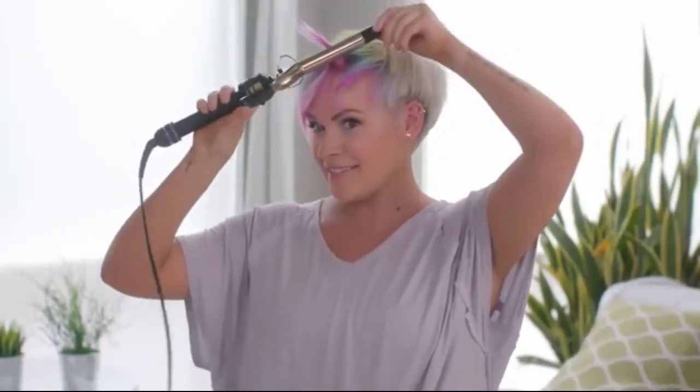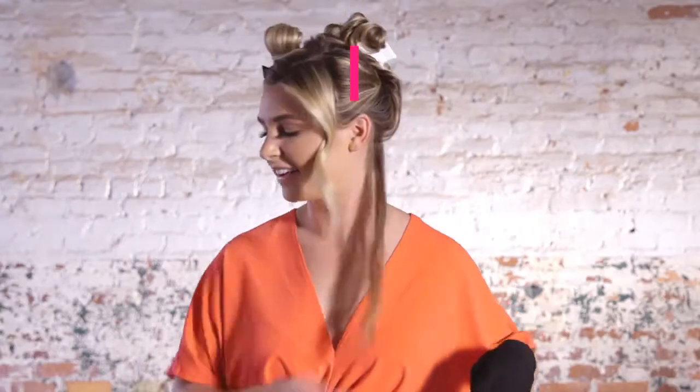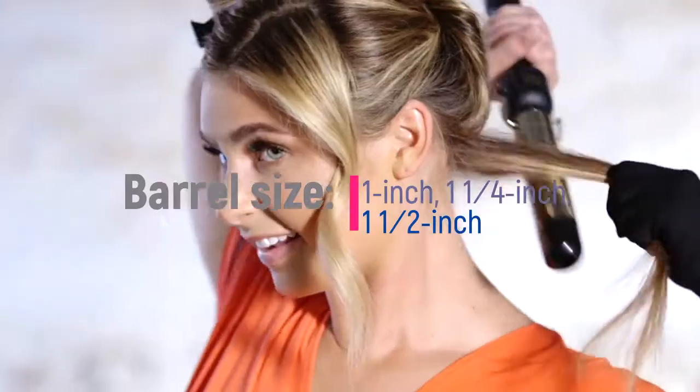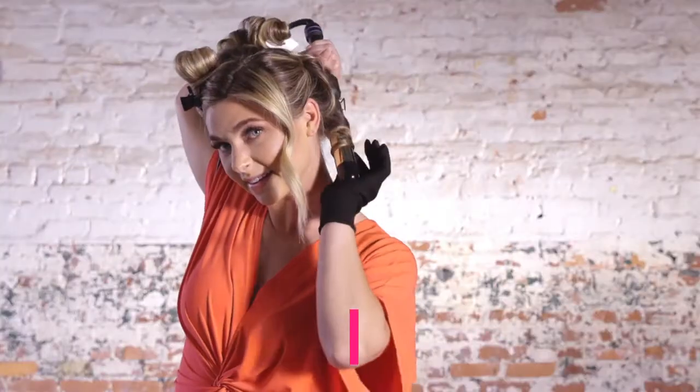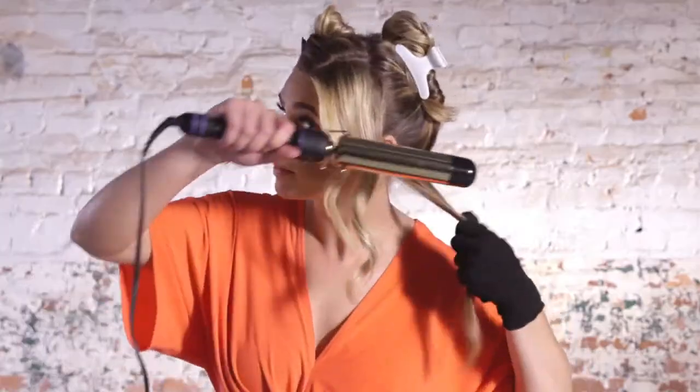Amazon reviewers also love the Hot Tools Professional 24K Gold Extra Long Barrel Curling Iron. Barrel size: 1 inch, 1 and 1/4 inch, 1 and 1/2 inch. Adjustable heat: yes, up to 430°F. Cord length: 6 feet. Automatic shut-off: no.